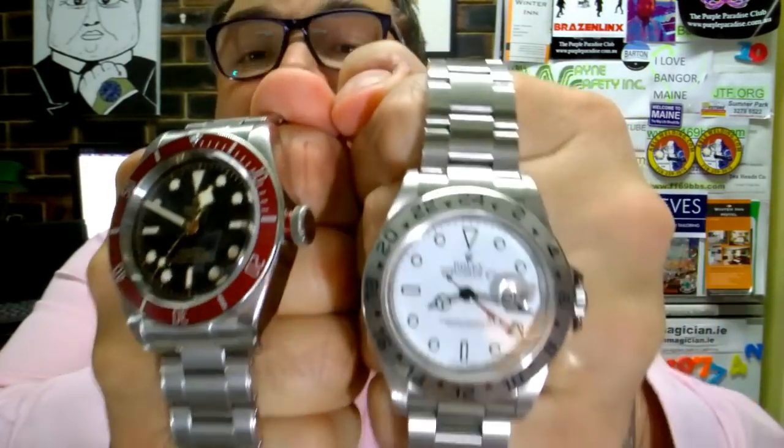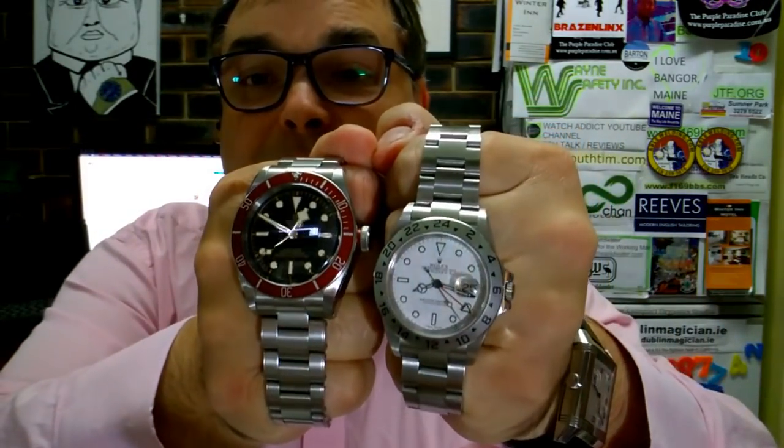This is the Rolex Explorer II. It's a cool piece, it's super cool. Let's explain this further — however, this piece has a few things which the Tudor walks all over it. Let me explain. Let's compare the two.